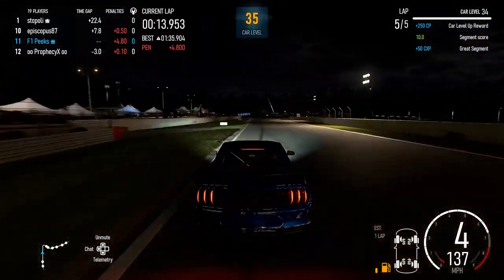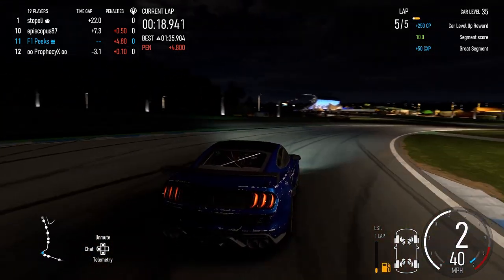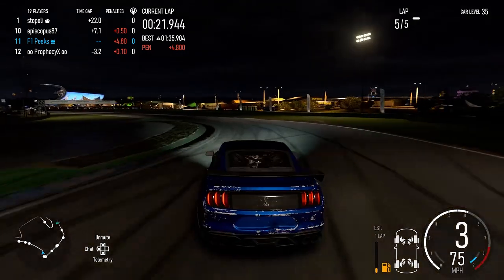If you're a person who doesn't like multiplayer — I know I used to do it in the old Forzas where I'd just play single player — I don't know how you could play that on this game, it's just really really bad.